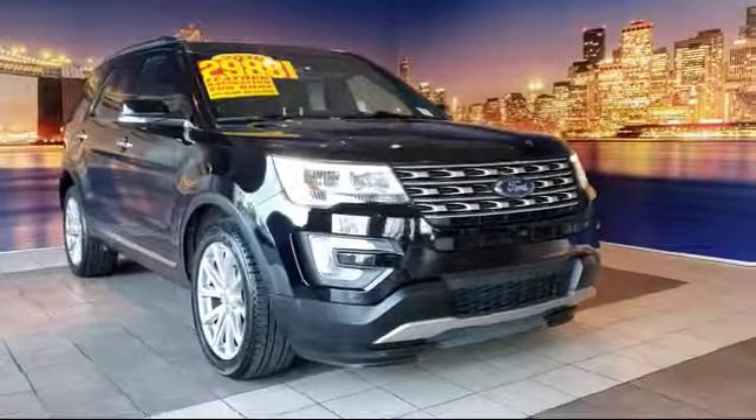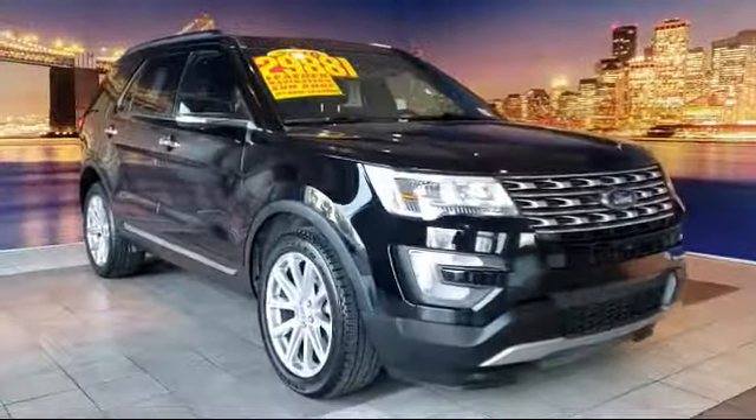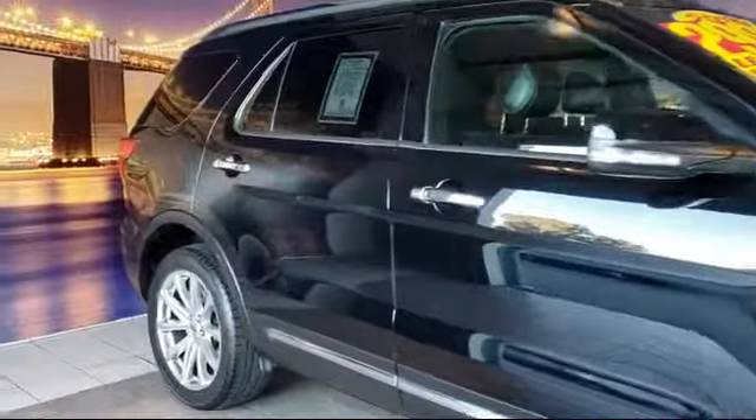It comes equipped with heated front seats, third row seating, tire pressure monitoring system, Sirius XM satellite radio, navigation system, and alloy wheels.